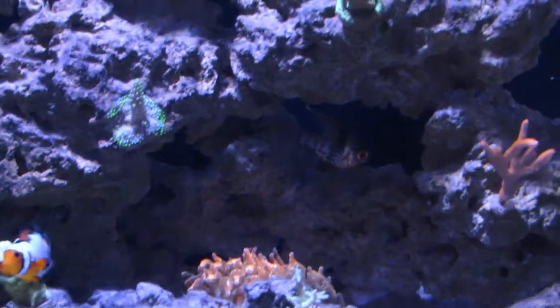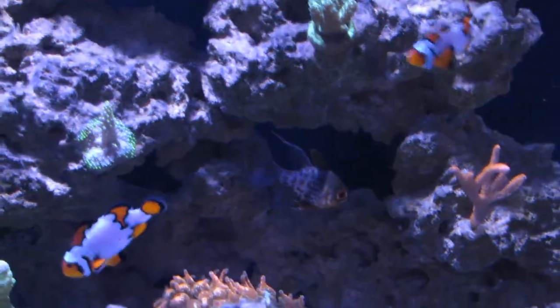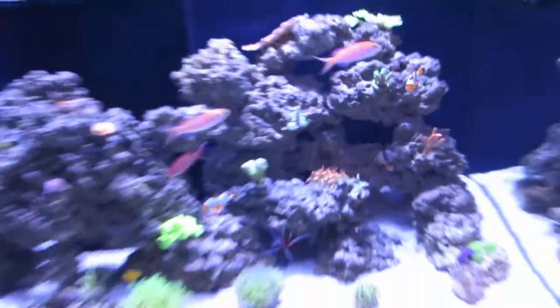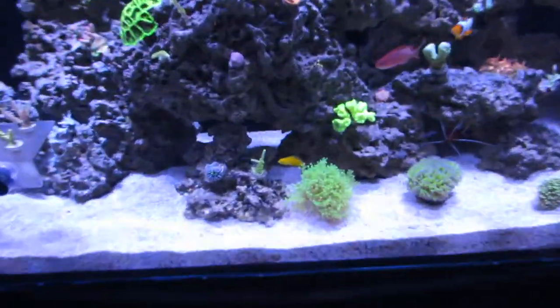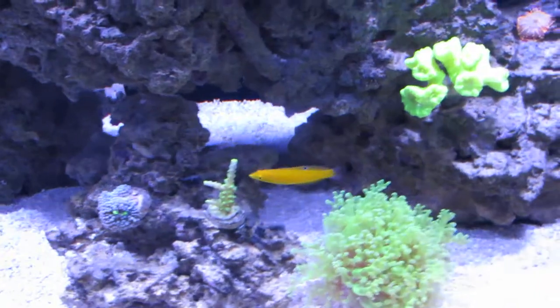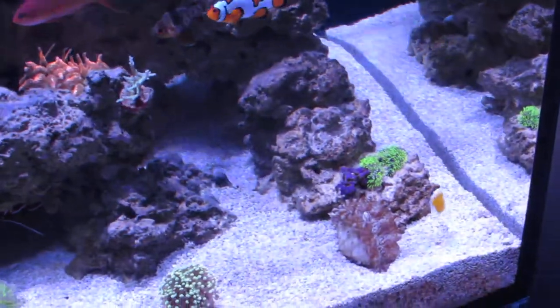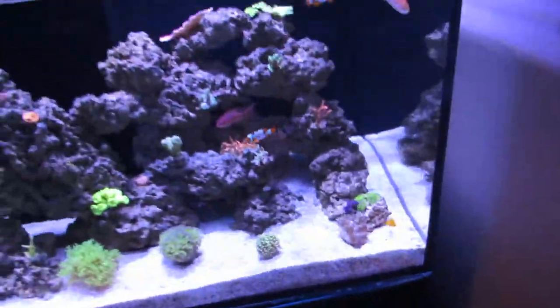I already got some more livestock to help with the flatworms, I'll show you in a sec. But just wanted to catch this pajama cardinal while he's out and about. The flatworm eaters would be this yellow wrasse — he's really cool. Those of you may know I have bad luck with wrasses jumping out of the tank in the past.